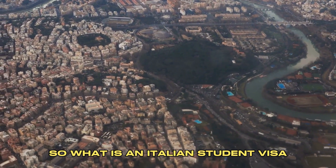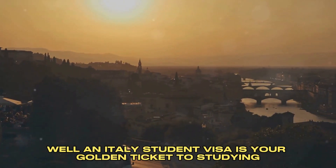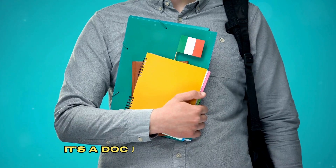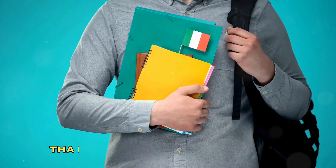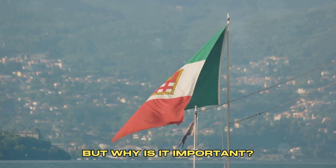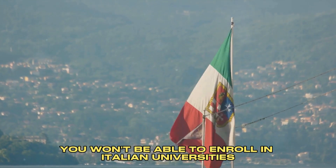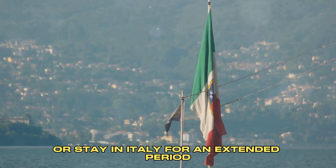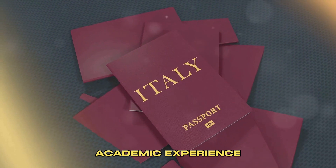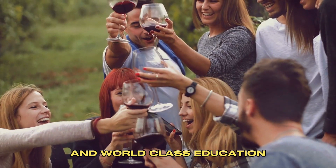What is an Italian student visa and why do you need one? An Italy student visa is your golden ticket to studying and living in the beautiful country of Italy. It's a document issued by the Italian government that gives you the legal right to stay in Italy for educational purposes. Without it, you won't be able to enroll in Italian universities or stay in Italy for an extended period. This visa is your passport to an enriching academic experience in a country known for its rich history, vibrant culture, and world-class education.